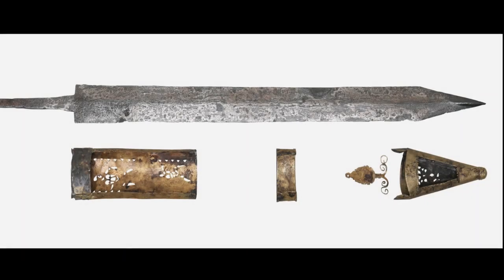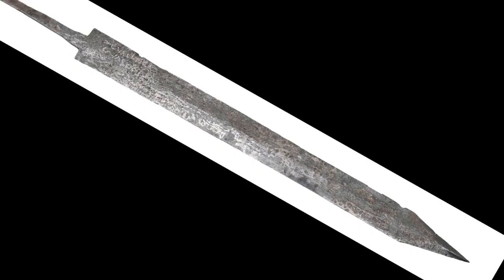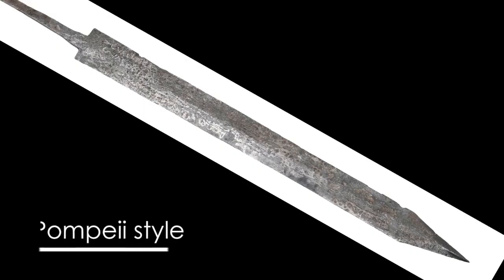Have a look at this — a Gladius, a Roman sword, and arguably one of the best preserved of its type. This is the Pompeii style sword. It comes from the first century, and it wasn't just the blade.